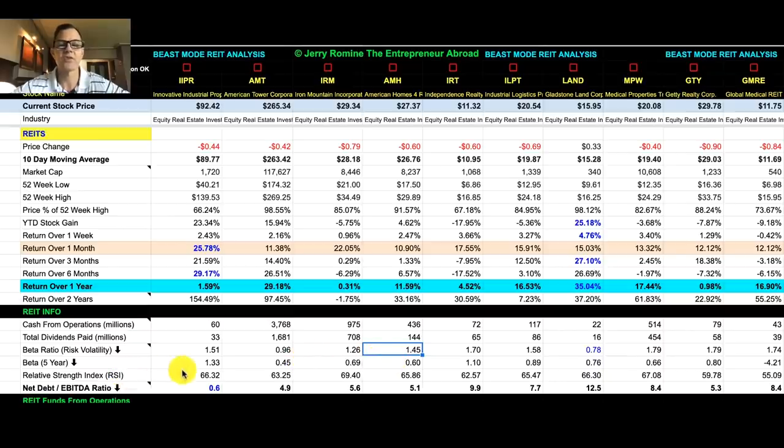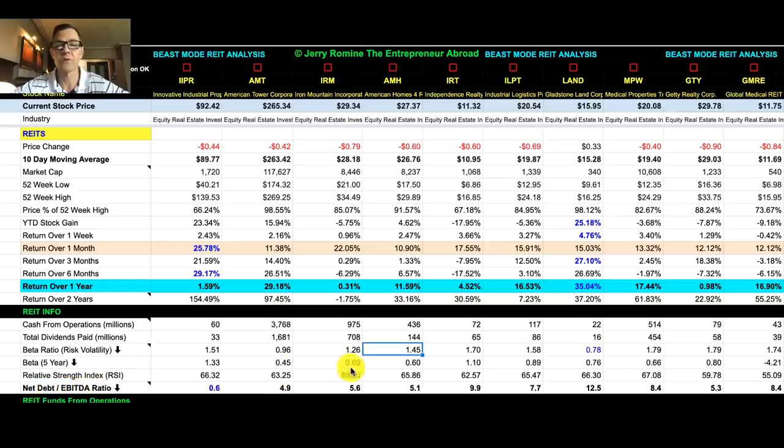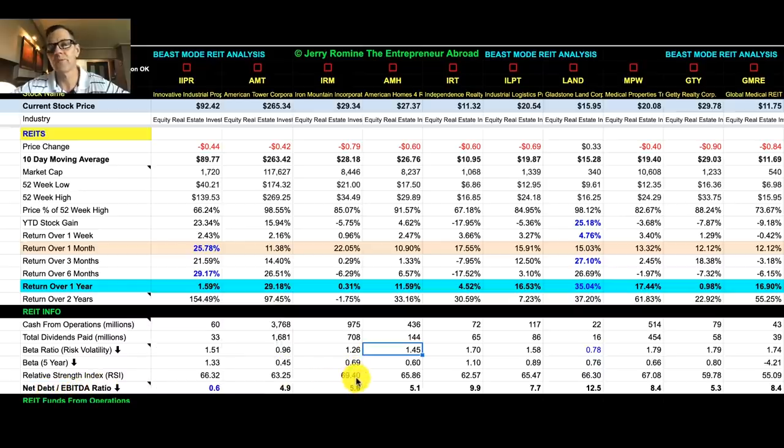We have the relative strength index, which shows whether or not they are overbought or oversold. If the RSI is at 70 or above, it's generally considered to be overbought, which is a good time to look for a sell signal or to take profits. If it is at 30 or below, then it is generally considered oversold, which is a good time to buy. For REITs, the debt ratio I like to look at is the net debt to EBITDA ratio. This ratio is really important — REITs carry a lot more debt than stocks do, so higher numbers here are normal, but of course the lower the number the better.